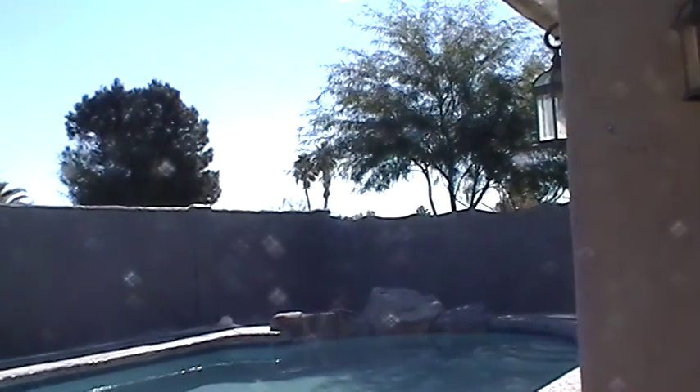Thank you for joining me on the video tour of 7870 North Thornydale. For more information about this house and others, please visit our website at BlueFoxProperties.com.